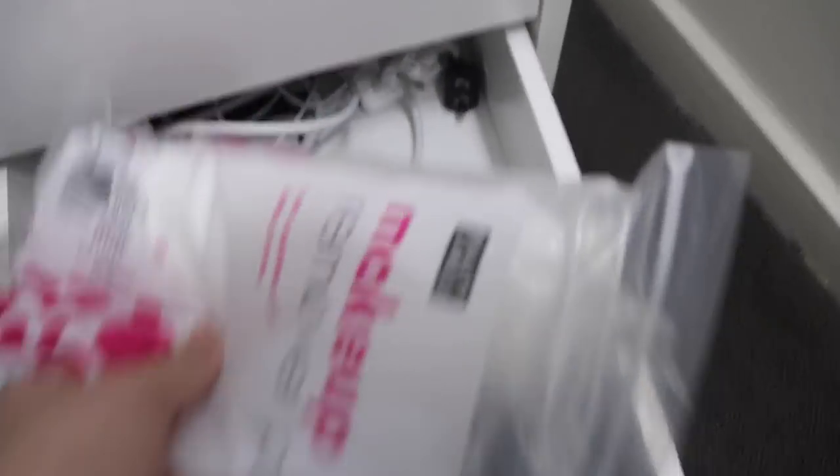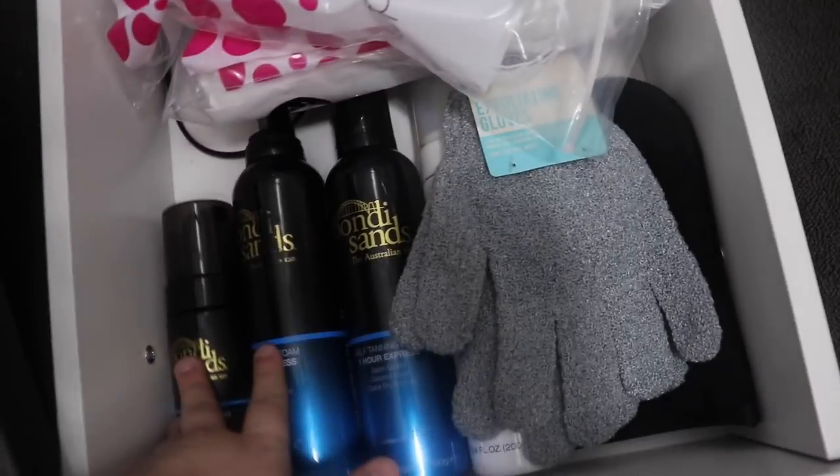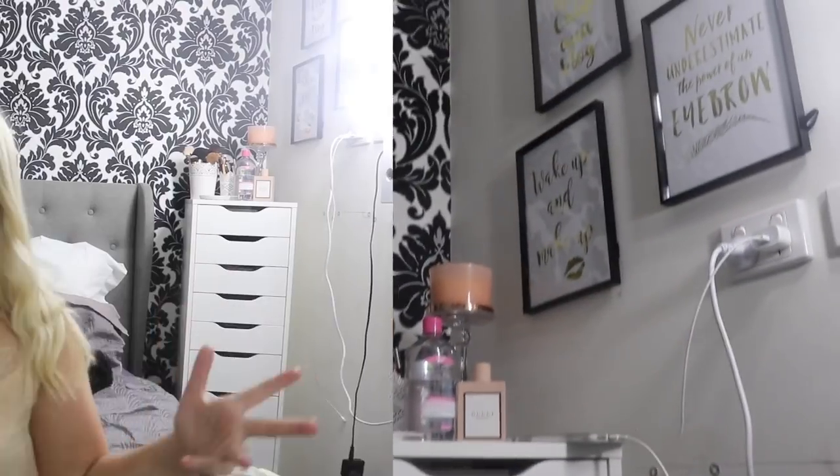My last drawer is my tanning drawer with a whole bunch of random things. I've got makeup pads, my MAC charger and camera charger at the back, and then my Bondi Sands — this is my favorite. I've also got some exfoliating mitts, tan eraser, and an applicator. So that is my Alex 9 Drawers makeup collection. I hope you've enjoyed it! If you did, make sure to give it a big thumbs up and hit that subscribe button down below. I'm not trying to brag in any way, shape or form, and I will see you tomorrow morning for a brand new video. Bye!